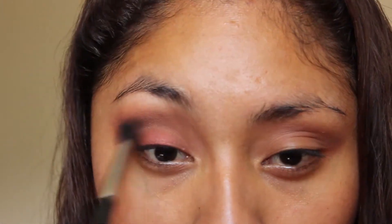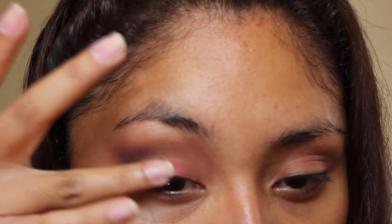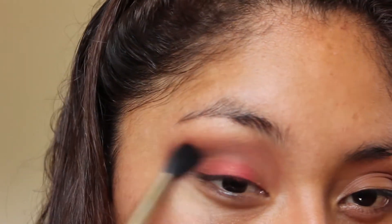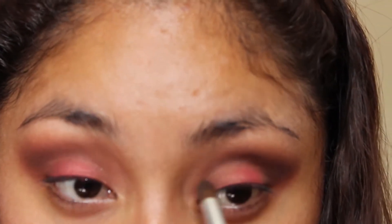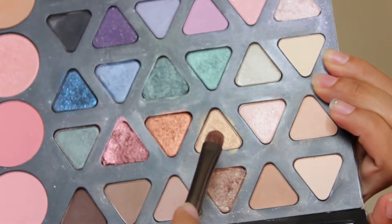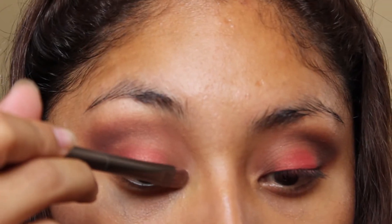So packing more of the reddish corally eyeshadow in the middle of my eyelid and blending. Now taking this shimmery gold eyeshadow, I'm placing this in my tear duct area.